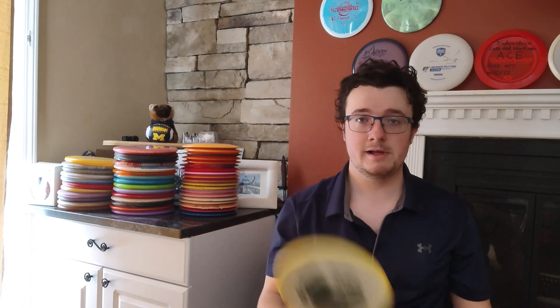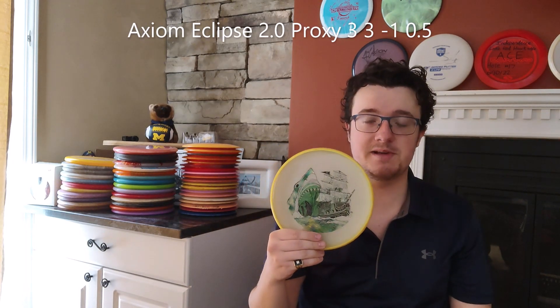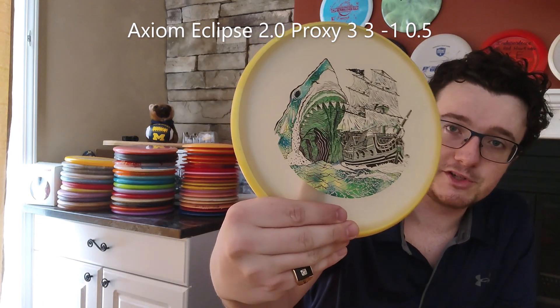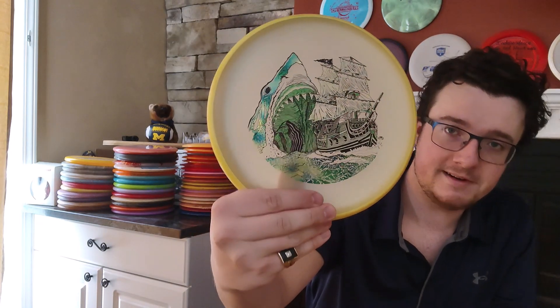For a straight putter, I like to throw this Axiom Proxy with this awesome stamp. Shout out to Ripper Studios for this really cool design — I'm sure a lot of you have seen it from Infinite. This Envy Eclipse plastic Proxy is just very straight flying, neutral putter. Awesome for those type of shots.